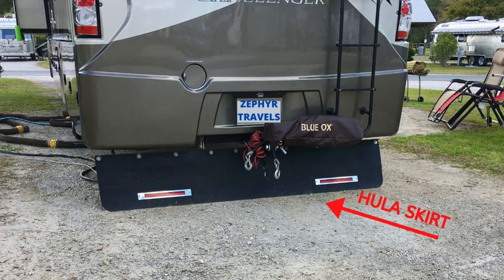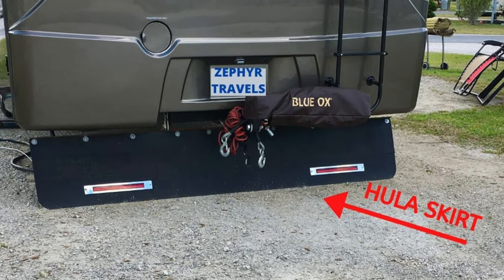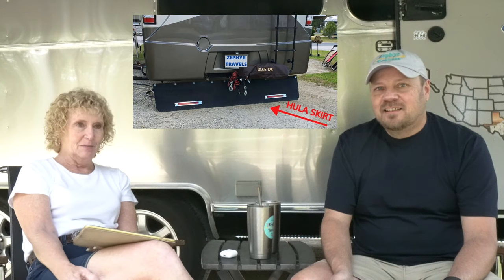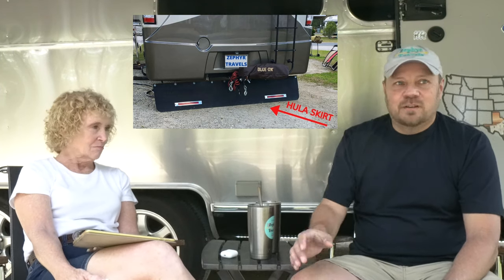So this one's my favorite — a hula skirt. A hula skirt is the skirt placed on the back bumper of a motorhome to stop the debris thrown from the rear wheels from damaging vehicles behind the motorhome. You see these on a lot of motorhomes and sometimes on tow vehicles.